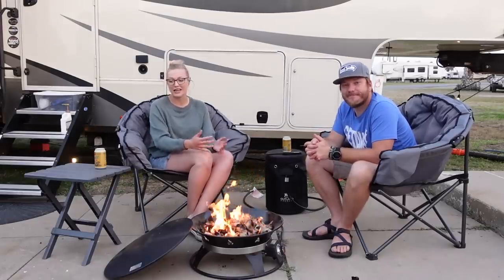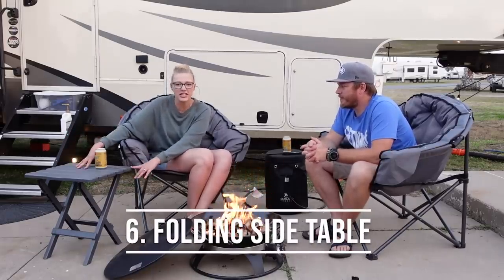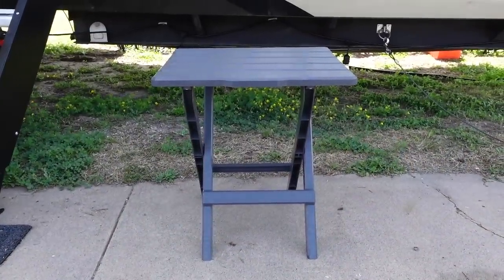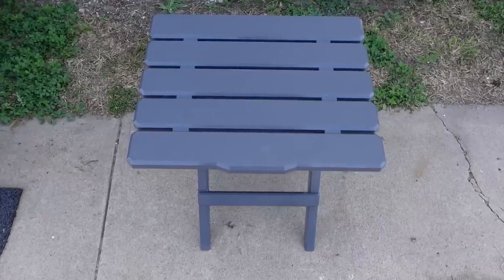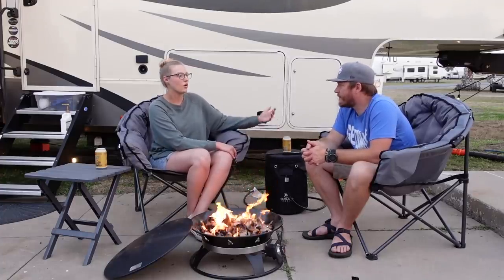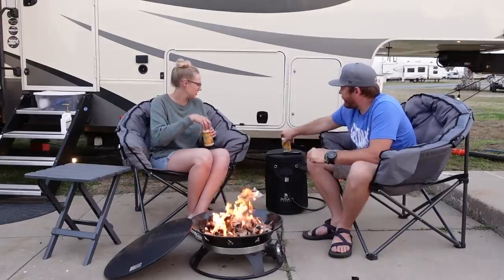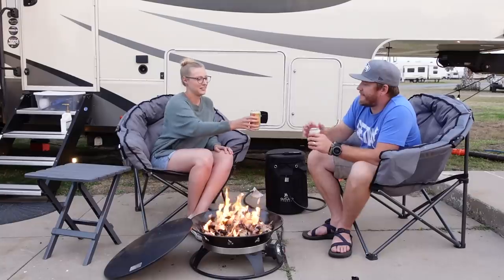Speaking of side tables, we also highly recommend this one. It's made out of plastic but it's sturdy enough to hold your drinks, food, silverware — everything you'd need for a little side table. I wouldn't put something extremely heavy on it or sit on it, but it's great to have. I really love that it's gray as well, so it matches the chairs nicely. We normally have it in the middle so we both can place our drinks on it, and use the extra side table for a tiki torch or extra beverages when we have company.